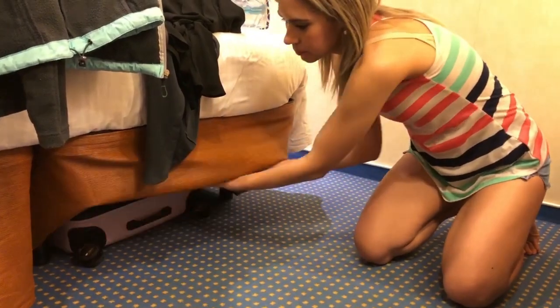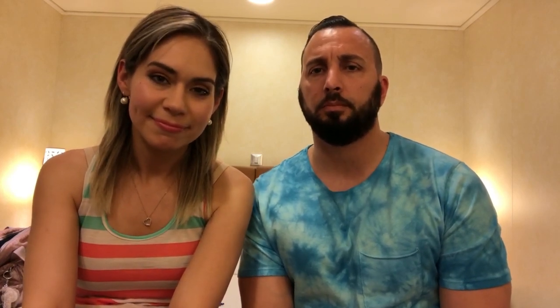Check under your bed — on the newer ships they have storage under the bed to put your luggage. That way you get it out of the way and it's not hanging out blocking you. It's a great feature — use that under-bed storage.